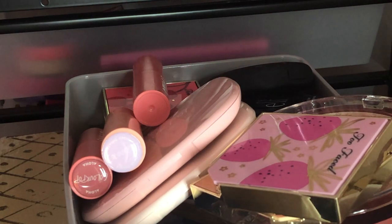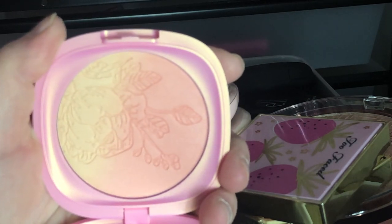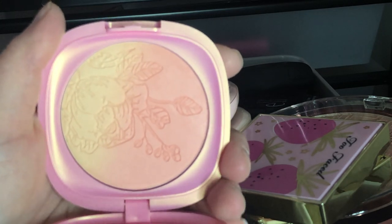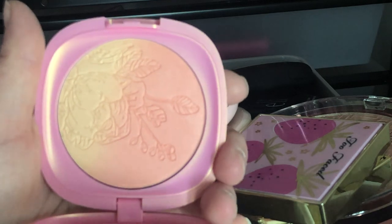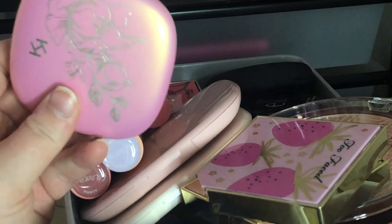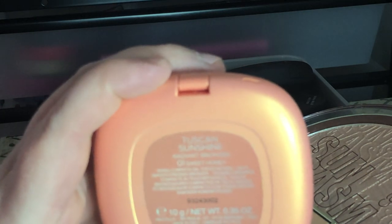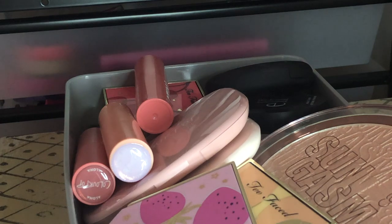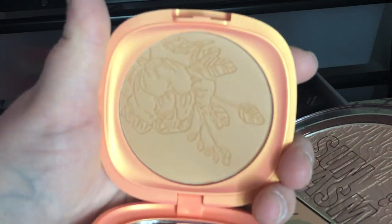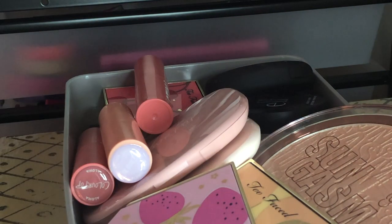I also have the Kiko Milano Tuscan Sunshine Blush in Florence Dream and the Kiko Milano Tuscan Sunshine Radiant Bronzer in Sweet Honey. I got these for a planned full-face Kiko Milano video when it came to Ulta, but I never got around to doing it and haven't used either of them. There are other blushes and bronzers I love more, so I'm going to declutter both of these.